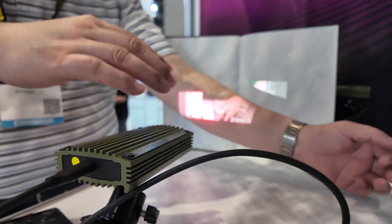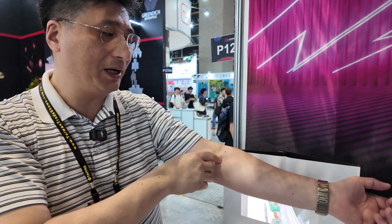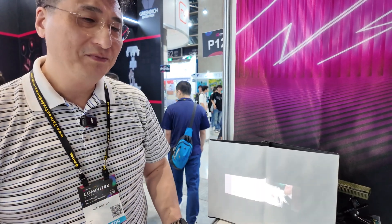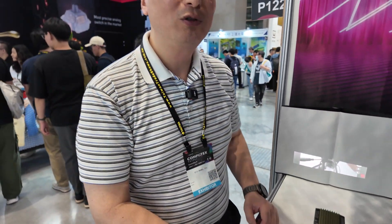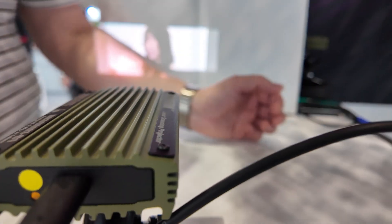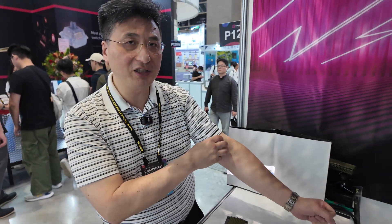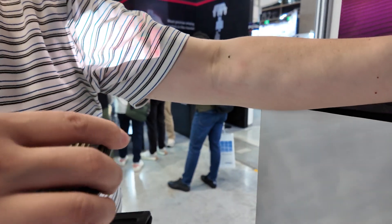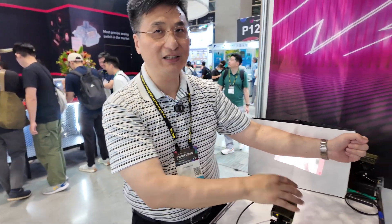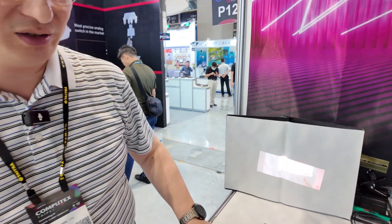We also have two more interesting applications using this technology. The first is for finding veins for injections — we use a thermal or infrared camera to capture the vein image and then project it onto the skin so a nurse can easily find the vein. The second is for tattoos: most people want to preview a tattoo before committing. You can use this technology to project a tattoo design onto your body to check the look and placement, then transfer it to a stencil paper and start tattooing.